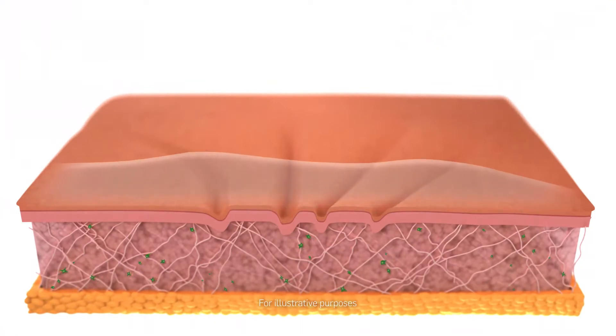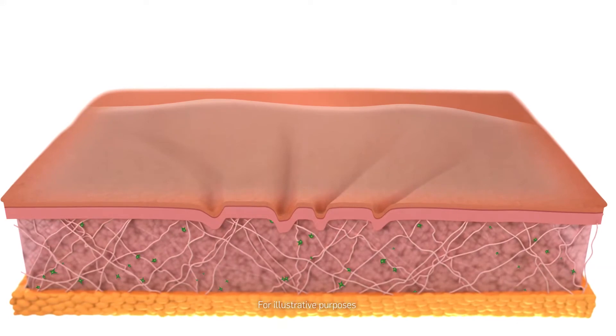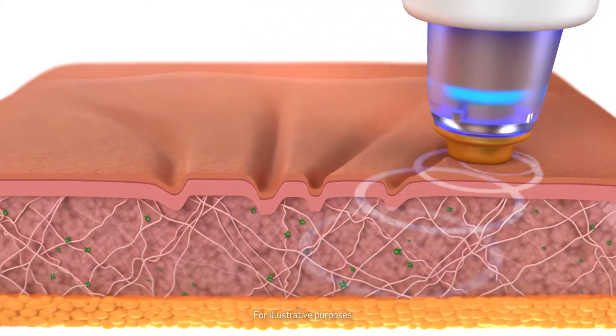Treatment begins as a gel is applied to the skin. Radio frequency energy is delivered and the device massages the skin in small circular motions.